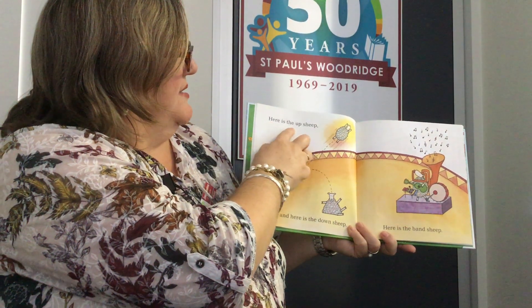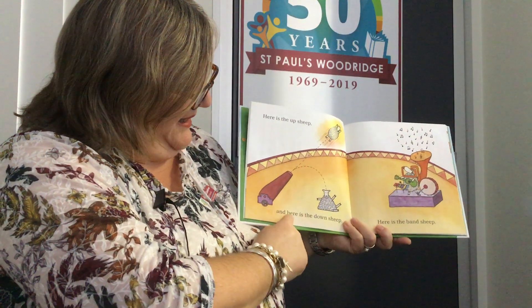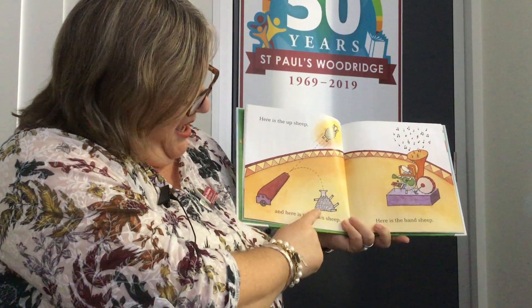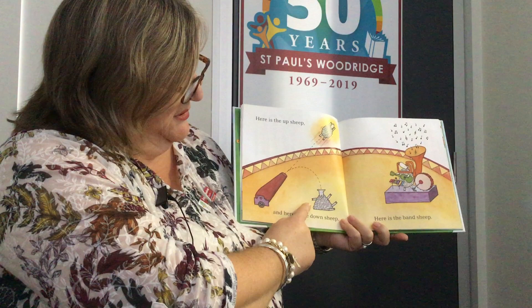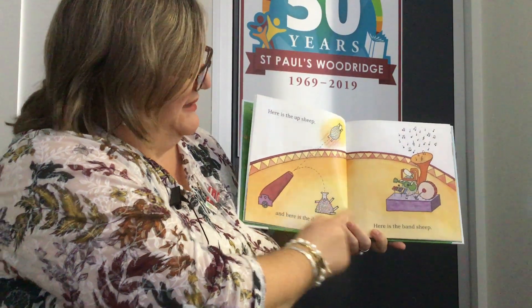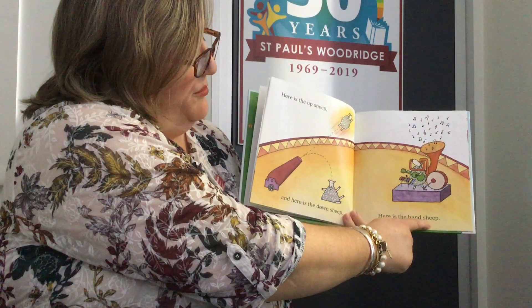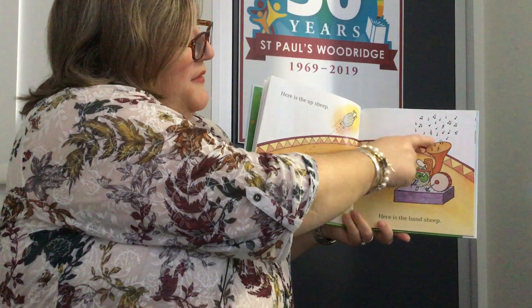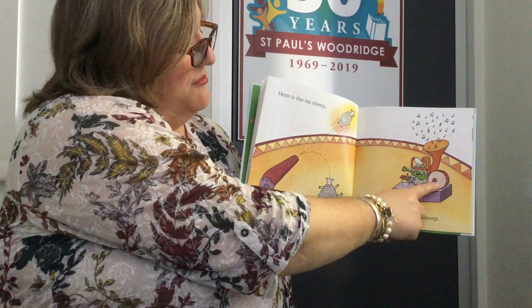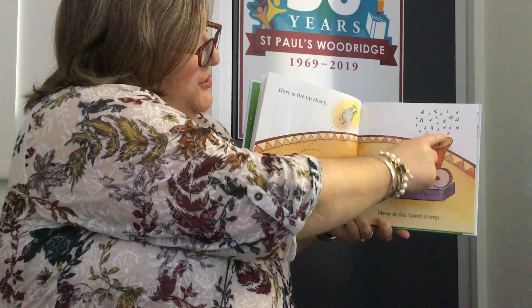Here is the up sheep. And here is the down sheep — he's on his bottom, he looks very surprised. And here is the band sheep. Look at all that music coming out. There's a drum, a guitar, a xylophone, and a big tuba.